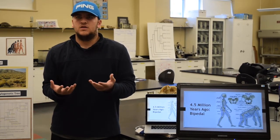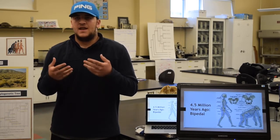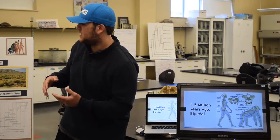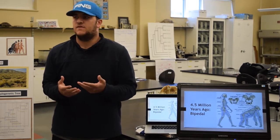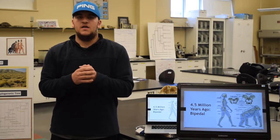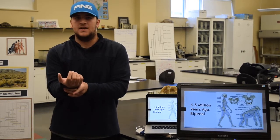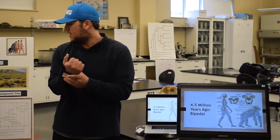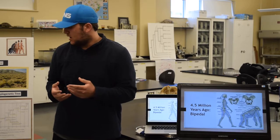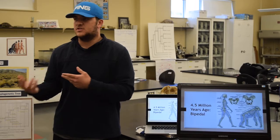They still lived mostly in an arboreal environment. Australopithecus afarensis also had this same wrist joint locking mechanism, as indicated through fossil evidence, so they were also semi-bipedal. Australopithecus africanus is the first fully bipedal species, just like us.